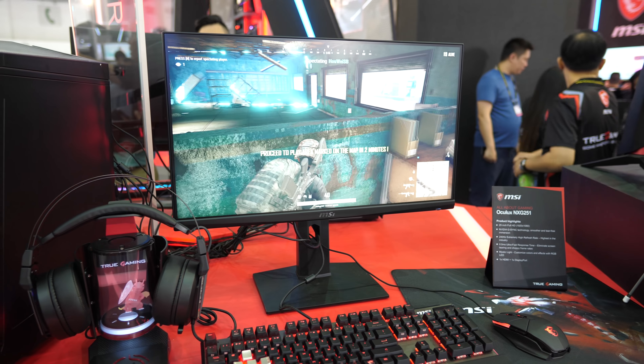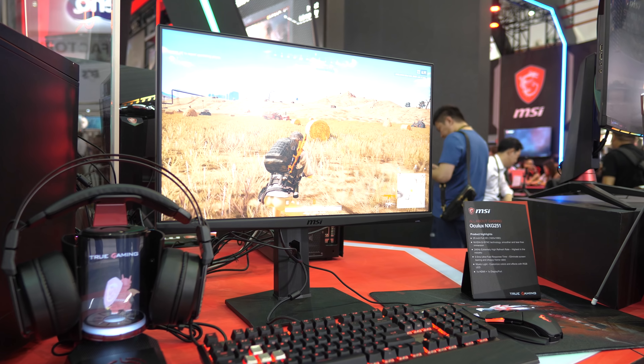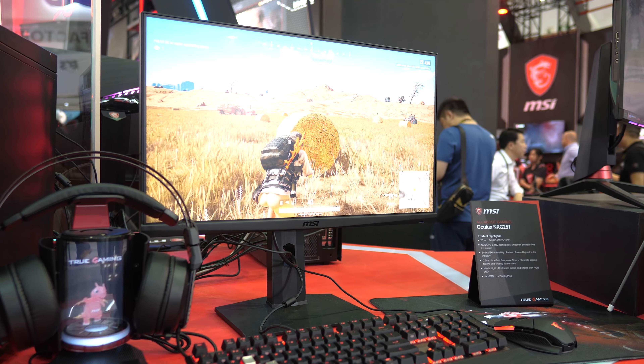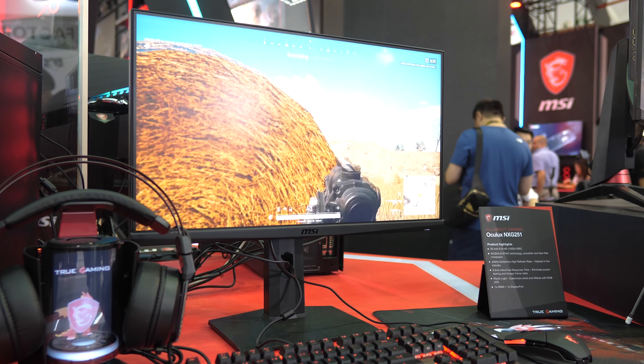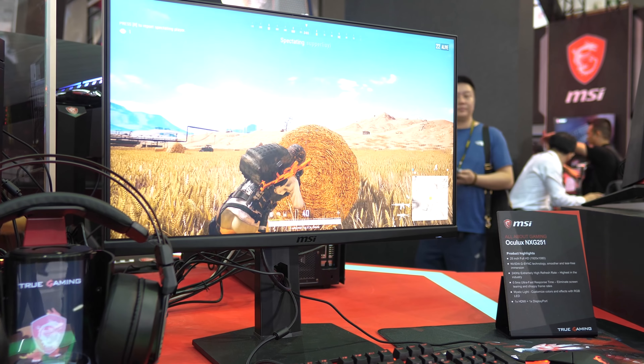It also features MSI's Mystic lighting on the rear, and while the design is more on the basic end as far as monitors go, there's nothing to distract you while you slay foes in Fortnite at 240fps. Unfortunately, there's no word on pricing or availability just yet though.